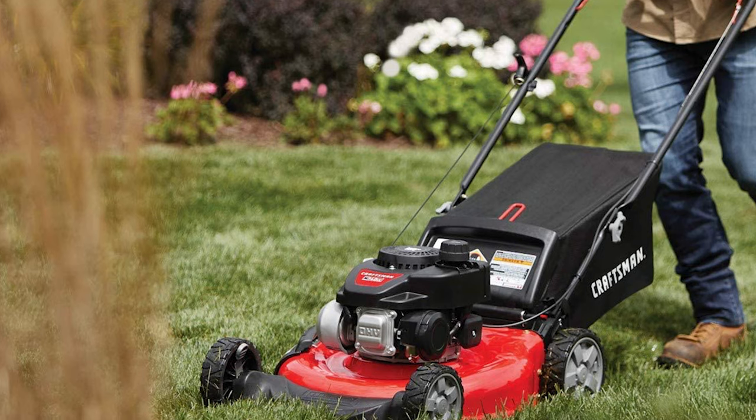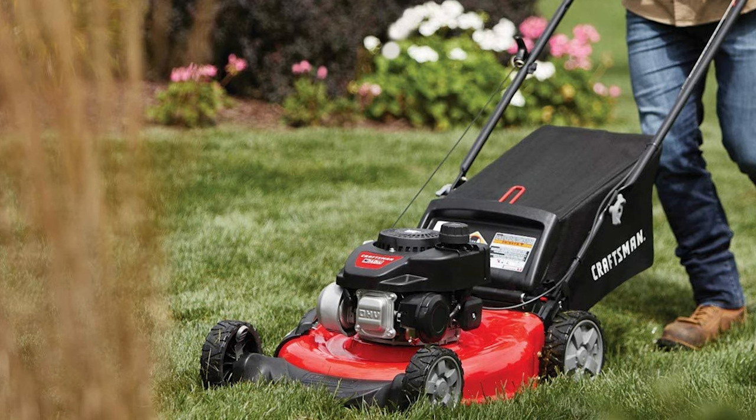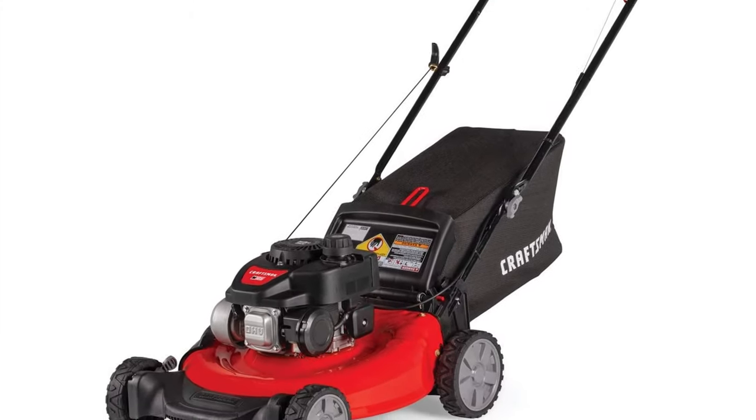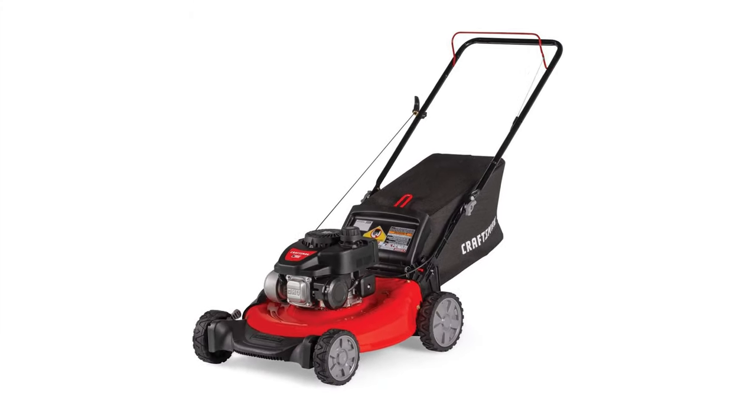The Craftsman lawn mower is a cost-effective mower that will get you a little workout. You can save even more money by not picking up that exercise machine that will just gather dust in the basement anyway.